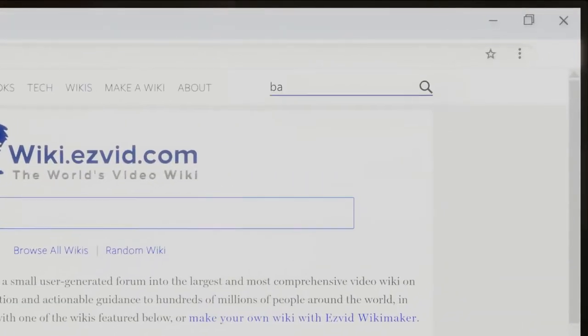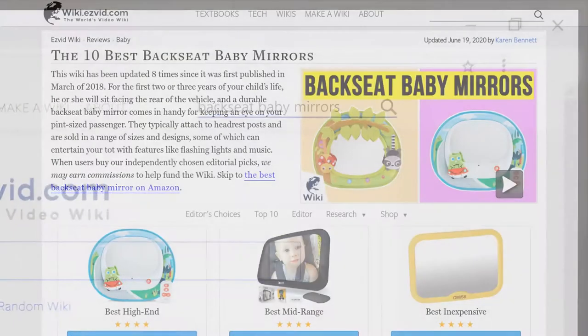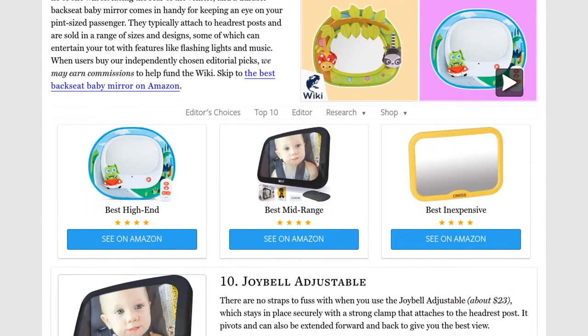Our newest choices can only be seen at wiki.easyvid.com. Go there now and search for backseat baby mirrors, or simply click beneath this video.